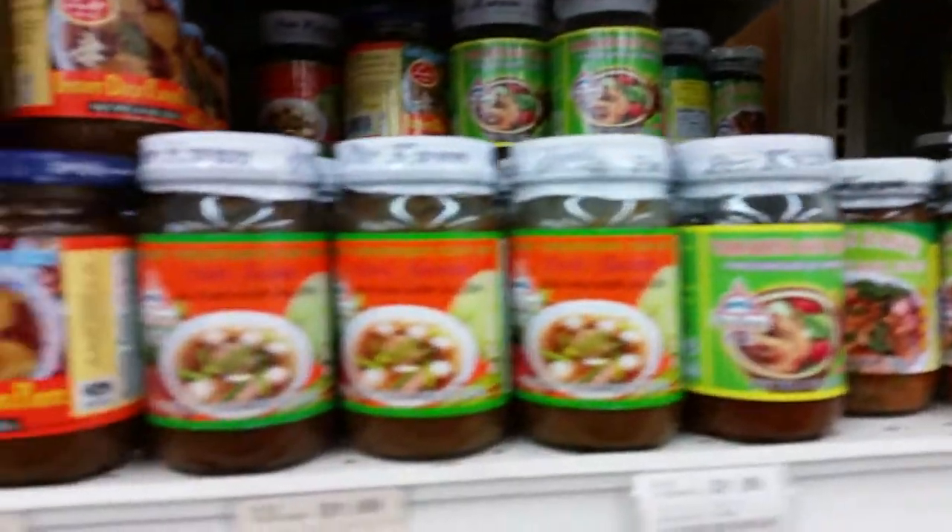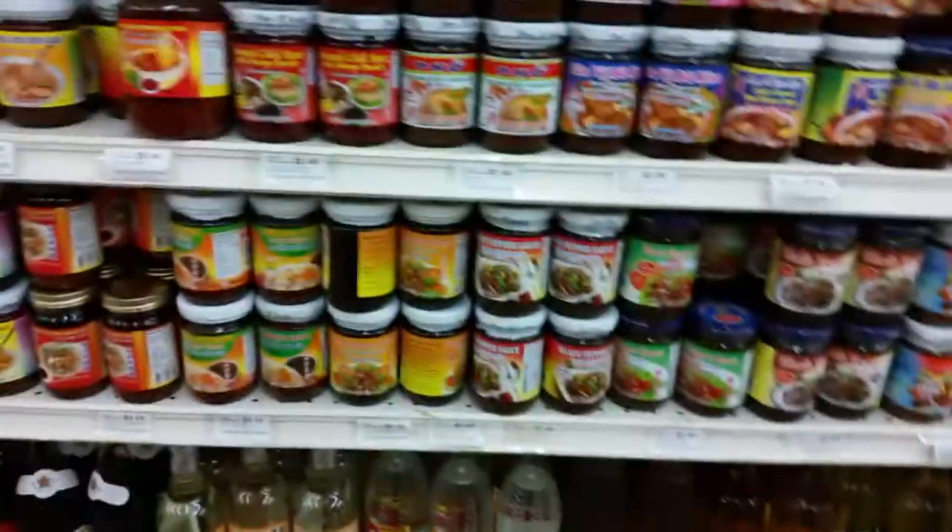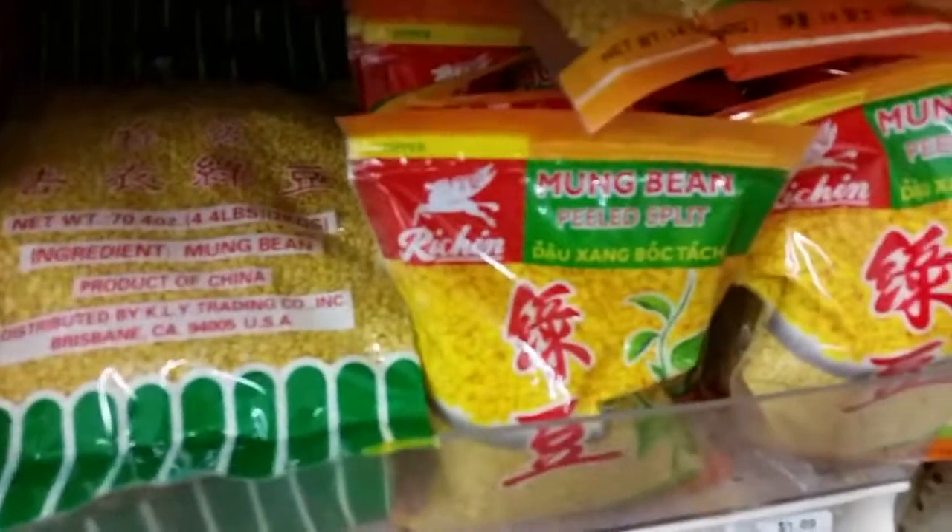Now here we're in the jarred aisle — this was jarred seasonings. A whole aisle of every single seasoning you could possibly want in a jar. If you couldn't find it in a packet you could find it in a jar, because here it was — the jarred seasoning aisle, jar after jar.